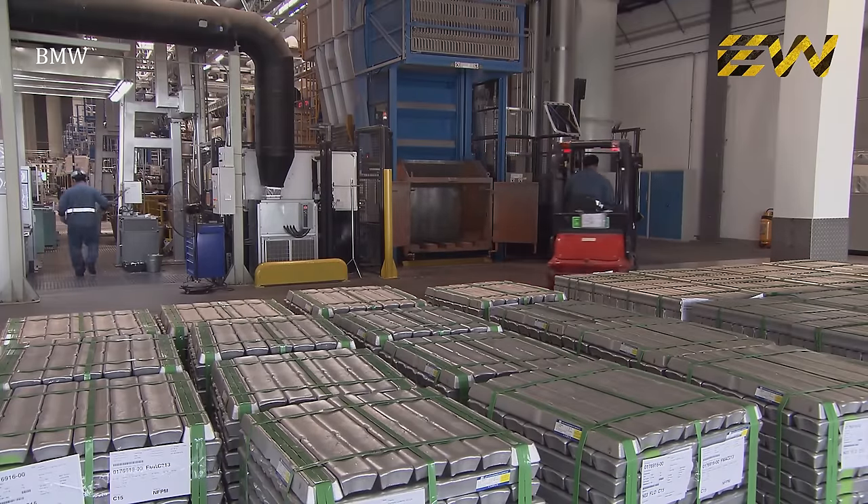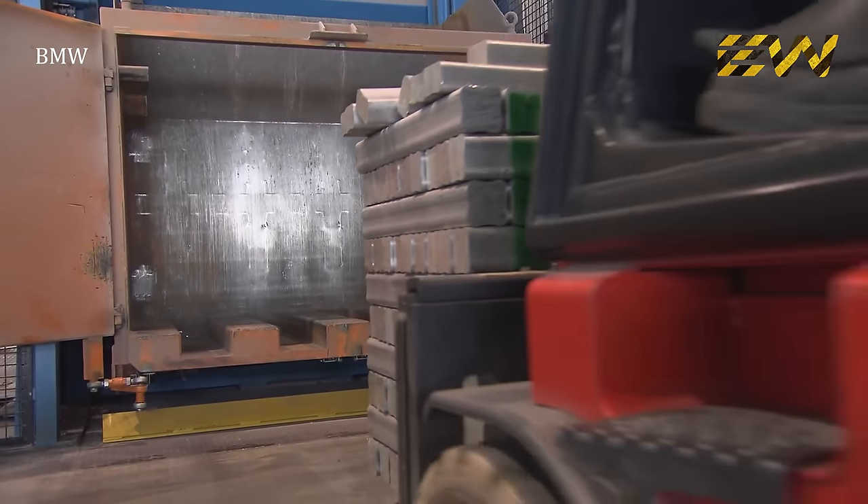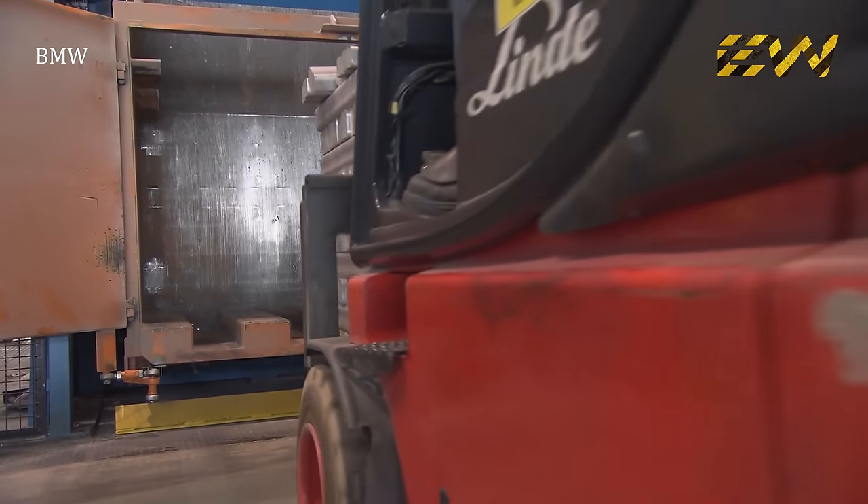It all starts at the metal foundry. Traditionally, car engine blocks were made of iron. However, today most of them are made of lightweight aluminum alloy for fuel efficiency.